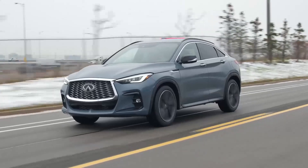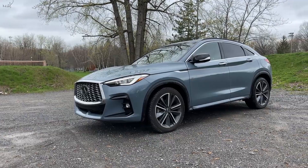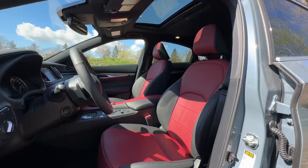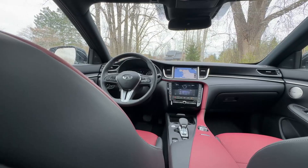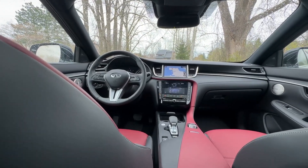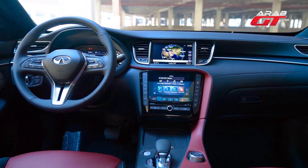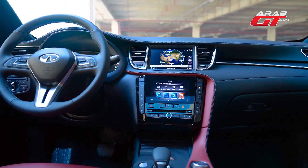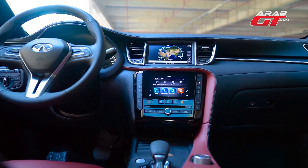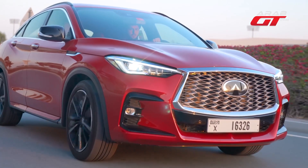2023 Infiniti QX55. An all-new model last year, the Infiniti QX55 is a sleeker, sportier-looking take on the QX50 with a design reminiscent of the original FX. The long hood, raked windshield, and sloping roof give this crossover coupe-like styling, further emphasized by the standard 20-inch wheels. The downside is that this style can impinge on interior space.